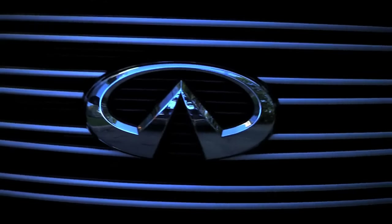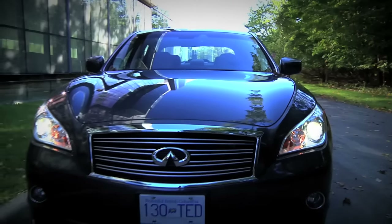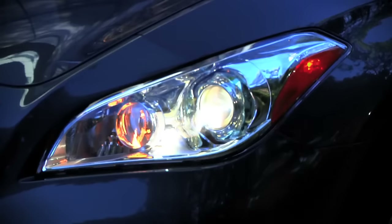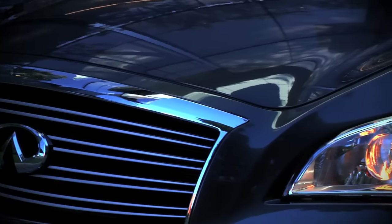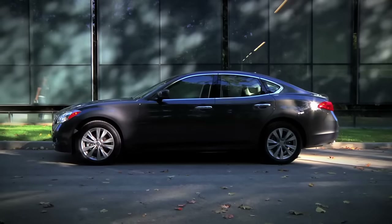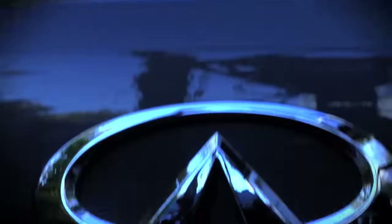For the vast majority of drivers, the electronic safeguards in the M56 will be a positive thing. This car has more power than a Ferrari Testarossa and it could get you in trouble quickly. That would be a shame, because if you crash this Infiniti, you're going to miss out on something special. Unless you're a card-carrying racer, the electronic safeguards in the M56 are more help than hindrance.